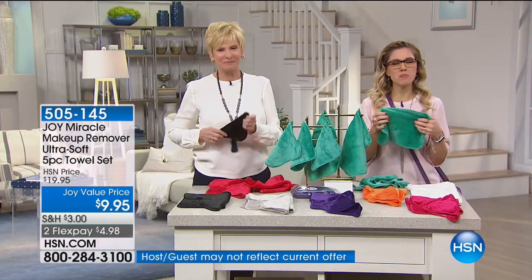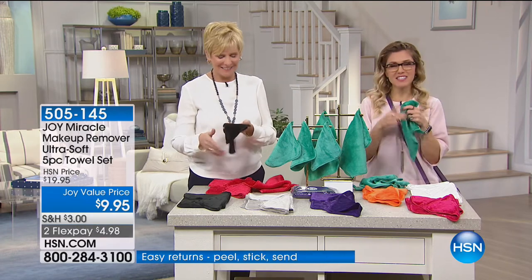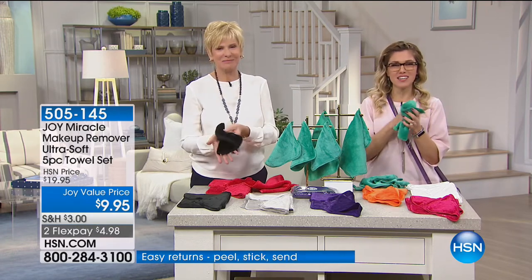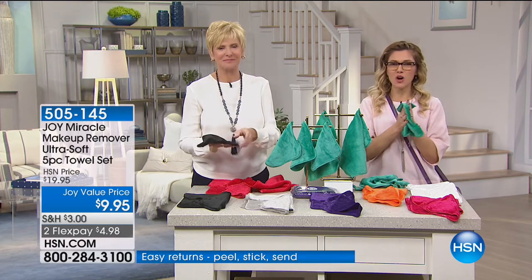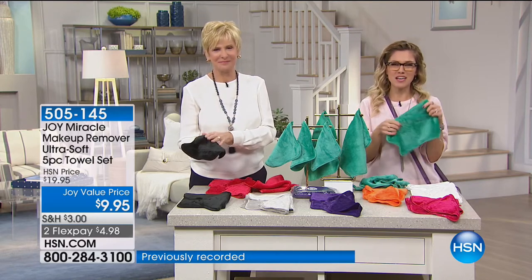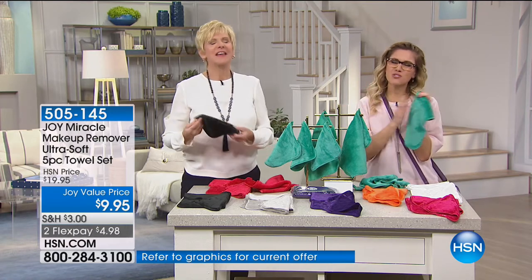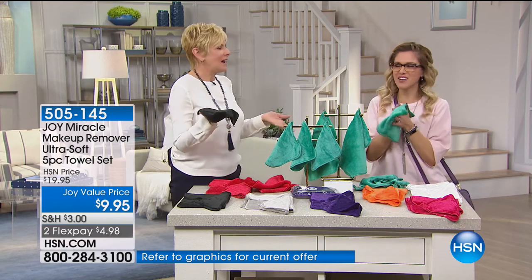We're excited to send you your face towels. Please leave another review and give us a call back — tell us how easily and gently it removes all of your makeup and how much you enjoy it. Thank you, Carrie. You all have a blessed day. Enjoy your Saturday.